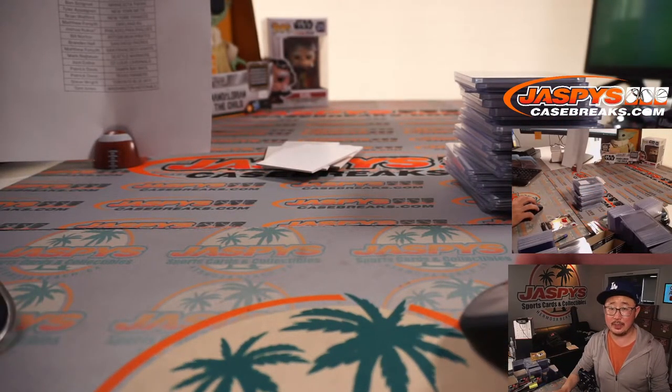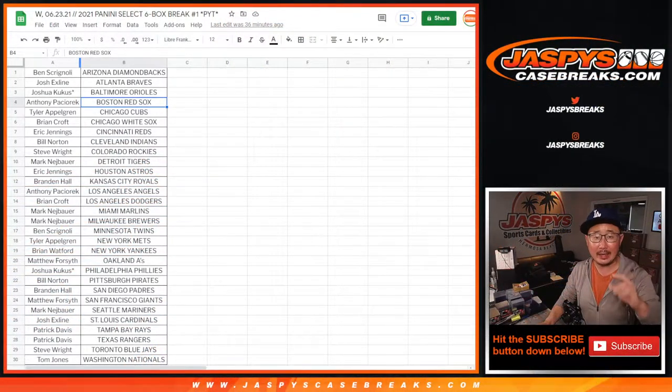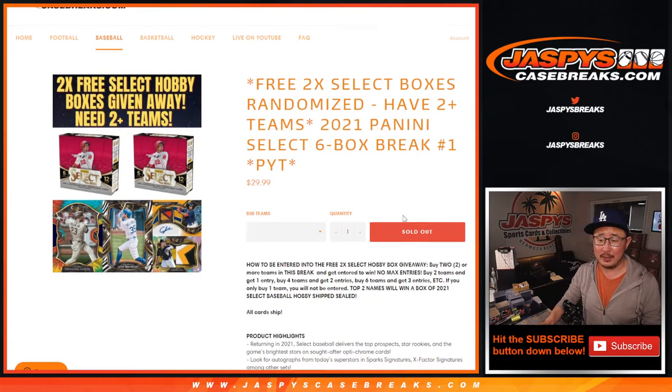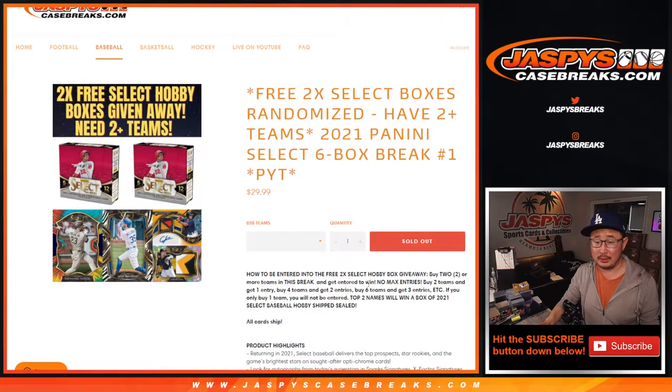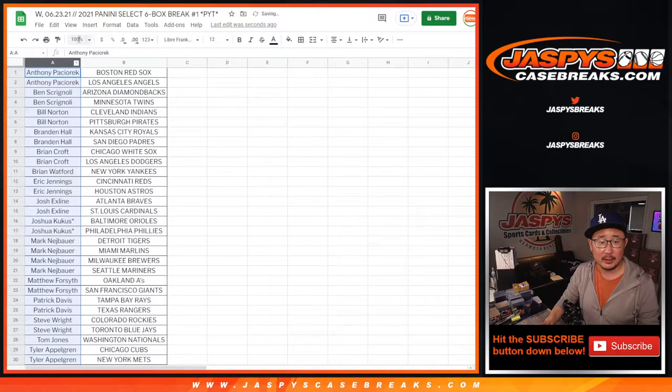Let's give away those boxes. Let's go back to the list here. Once again, if you bought at least two teams, you get one entry; four teams, two entries — so on and so forth — for a chance to win boxes of Select Baseball. Top two get a box each, sealed. Let's actually alphabetize by your first names really quick.